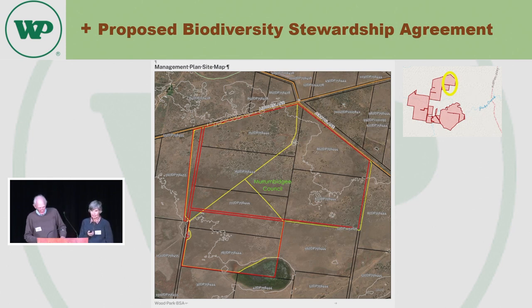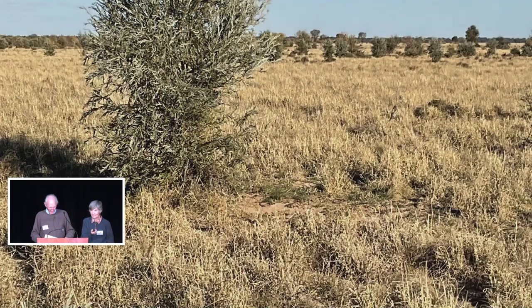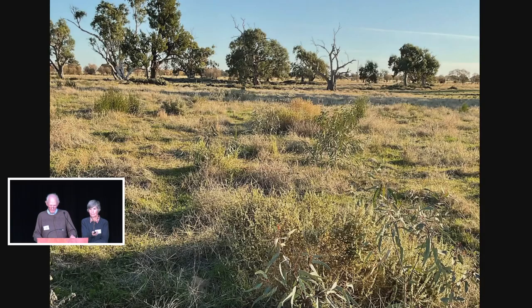The good thing about that potential is that BCT also manages it, as John mentioned earlier. Here's a classic shot on the Yanko Creek, one of the major features on the property. And there's a classic example of established mile establishment with some really good umbrella grass. The timing's been really good because we've had really good rainfall and good soil moisture, and the region's really going very well. There are also a lot of lovely chenopods coming through, which is a great thing.